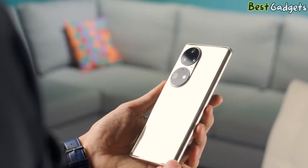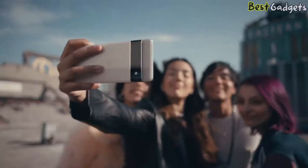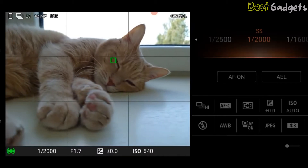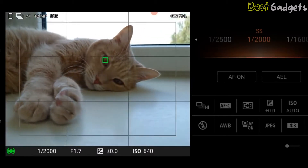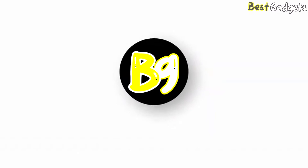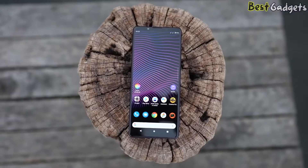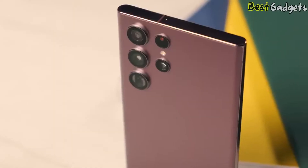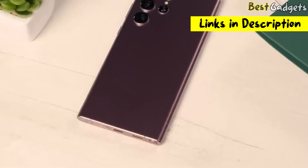The best camera phones offer a tantalizing combination of the pinnacle of imaging technology with pin-sharp displays and lightning-fast internet connectivity. In fact, some handsets can deliver better photographs than the proper camera you might otherwise be tempted to pick up. Hi guys! Welcome to Best Gadgets! We've got the top 5 best camera phones for you today. You can buy them at the links in the description below the video.